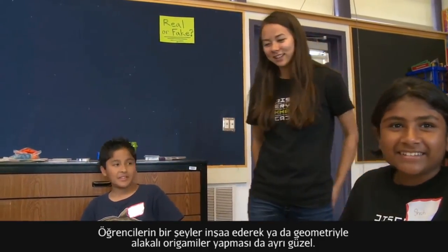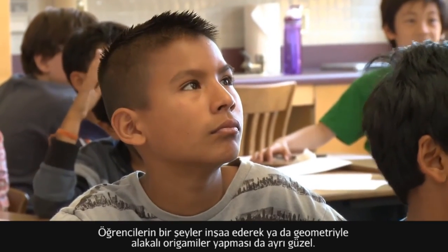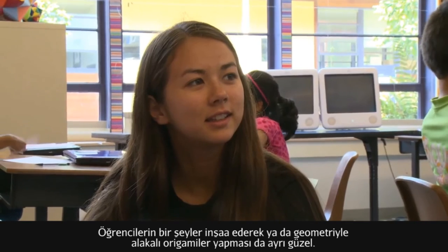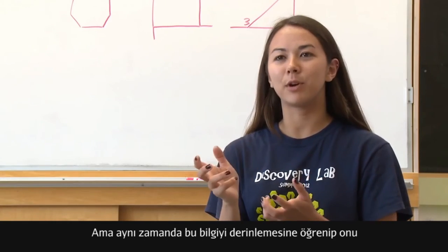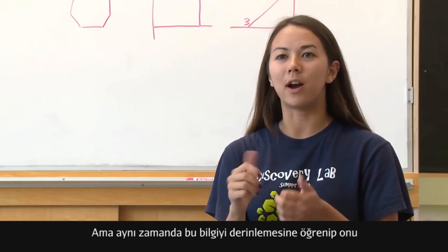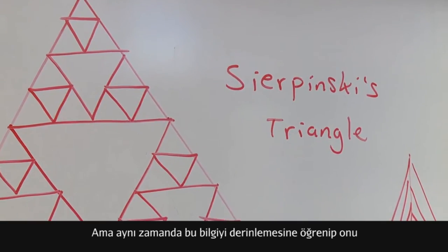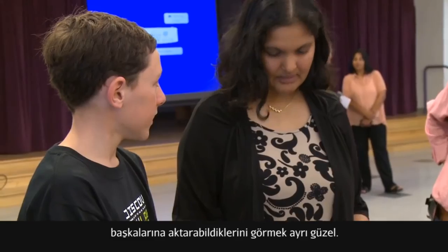I love being part of the Discovery Lab team because it's so exciting to see students master new concepts every day. It's one thing for students to experience making a project — whether it's building a bridge or doing origami that relates to geometry — but it's another thing for them to internalize the information and communicate it to other people.